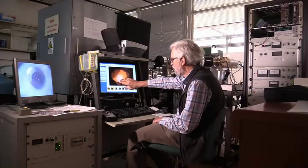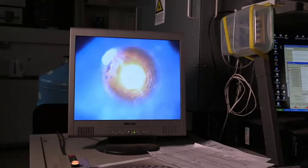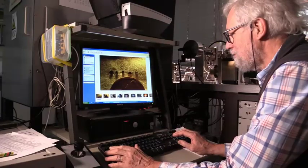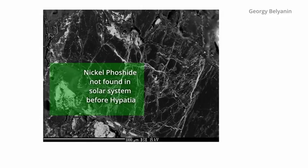There is a general view that the dust that formed the solar nebula and afterwards the solar system was homogeneous and well mixed. Now we have here Hypatia, which is a gift that keeps on giving. We see particles in it that have not been seen elsewhere in the solar system.